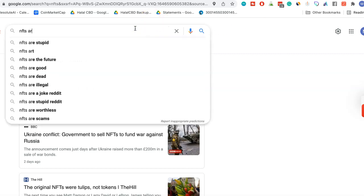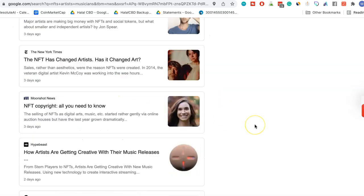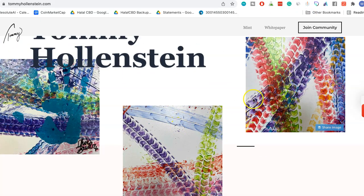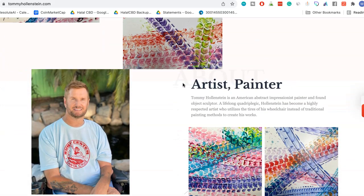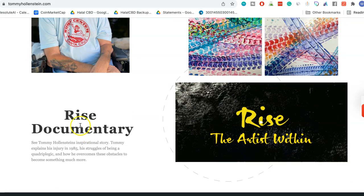Especially for artists and musicians, you can see that it's really changed the game for art. Before, what would happen is that you would create a piece of art — in this case, Tommy Hollenstein is a famous impressionist artist — and he would sell it to a gallery or be hired to build out a whole collection of paintings. You can check out the Rise documentary that talks about his story.